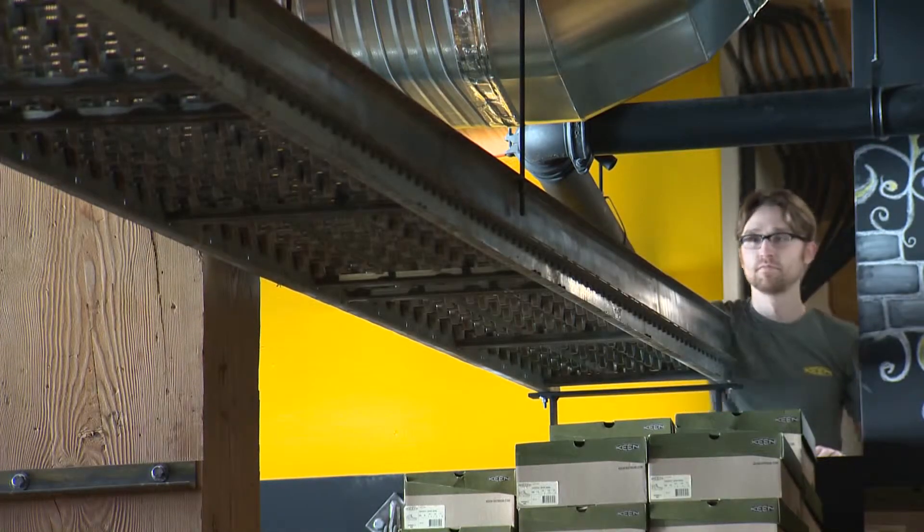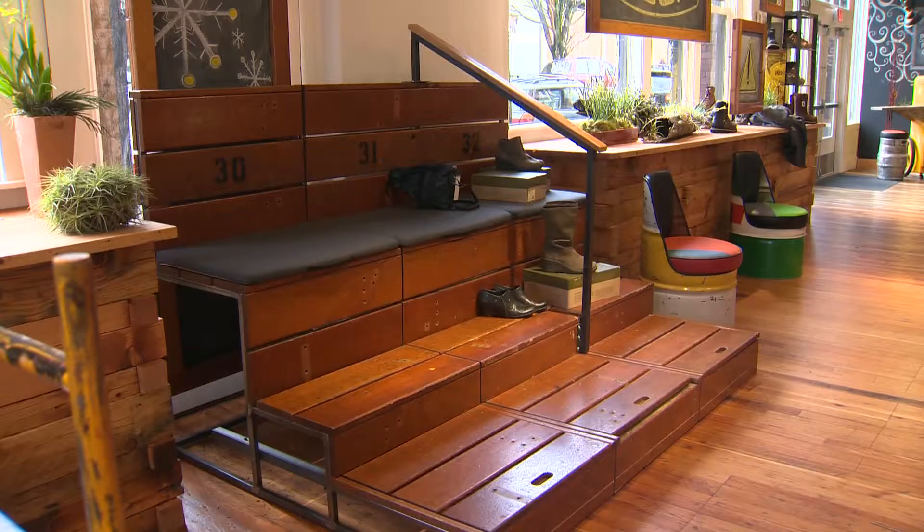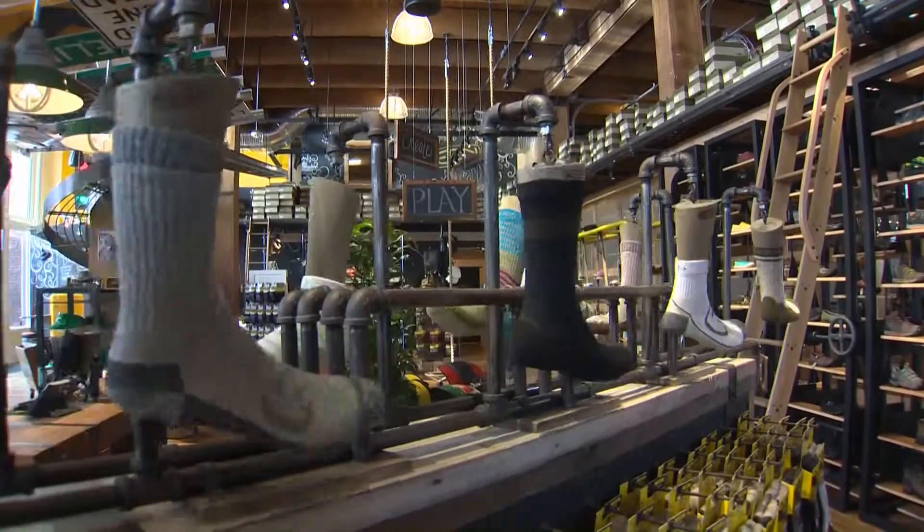Take the gravity chute to slide shoe boxes from the mezzanine stock room, or the old school bleachers to try on a pair. And the garage is part playground, including these happy feet.